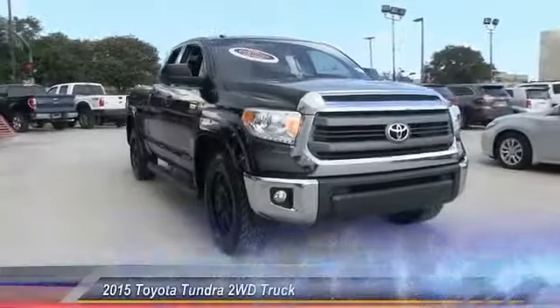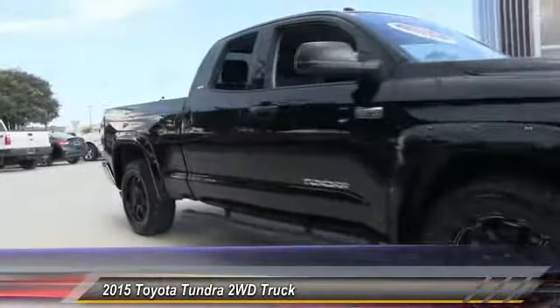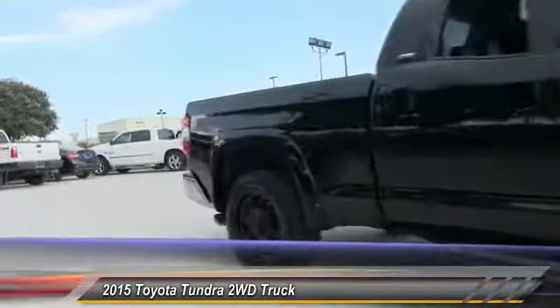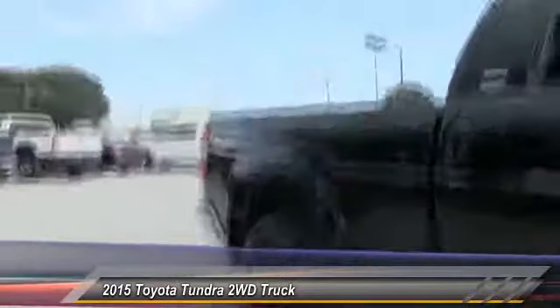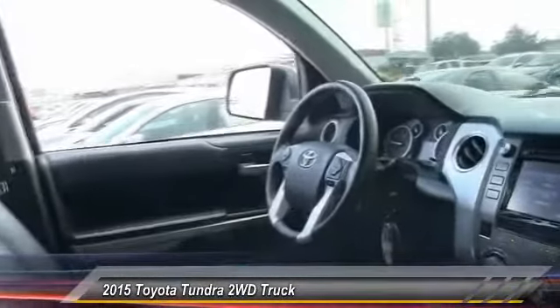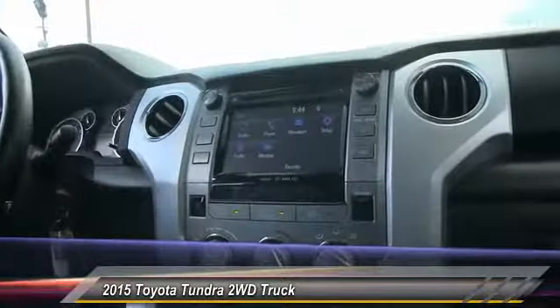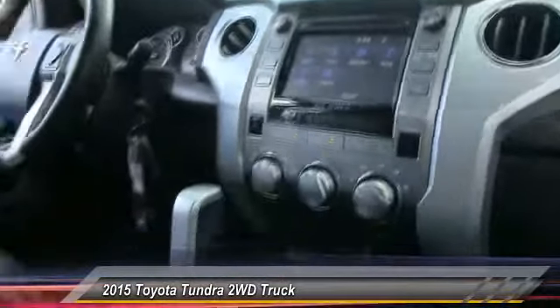The 2015 Tundra has a number of unique features useful for those using it as a work truck, including extra large door handles, a deck rail system, and an integrated tow hitch. Included as standard are vehicle stability control, traction control, electronic brake force distribution, anti-lock brakes, and tailgate assist.